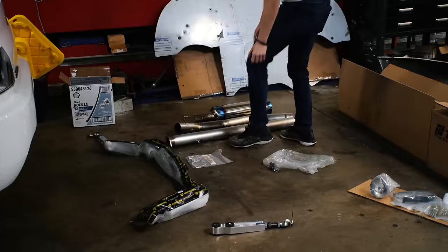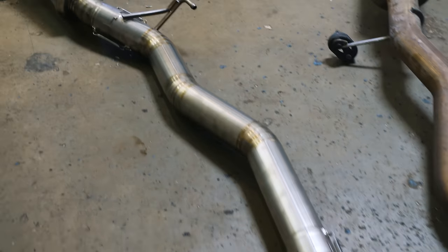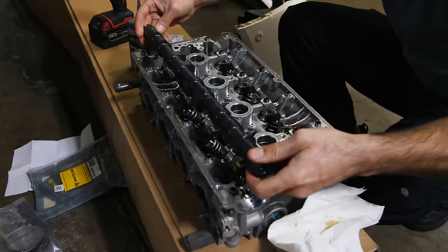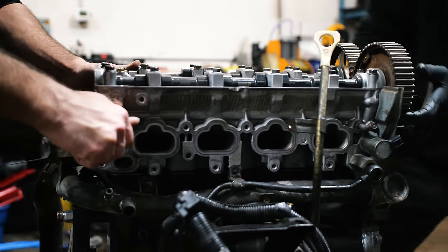We also added an MAP high-flow cat, and the bigger change was the cat-back — a three-inch titanium Tomei unit, which is to date my favorite exhaust on the Evo. The sound is absolutely diabolical. We got GSC S2 cams and Beehive valve springs from MA Performance, and this is the same head setup that my car is still running to this day.